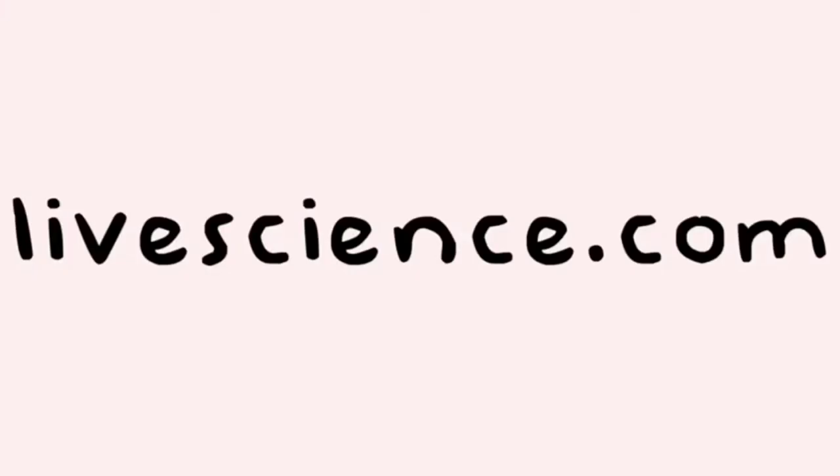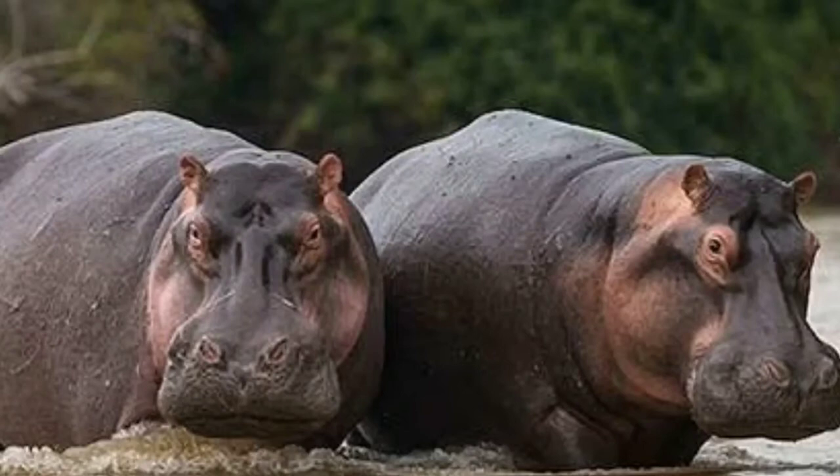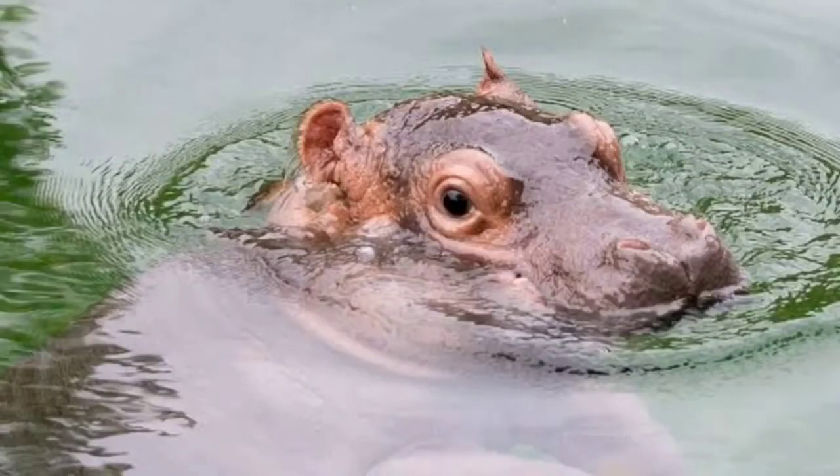The next topic is adaptation. The first is the physical adaptation. The hippo's skin excretes a substance that scientists believe is like a special sunscreen for them. The hippo's eyes, ears, and nose are on top of its head, so it can use its senses while the rest of the body is underwater.